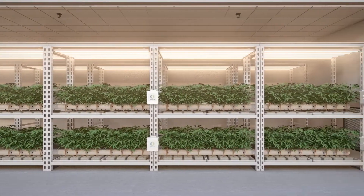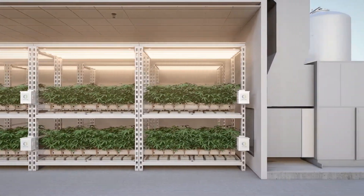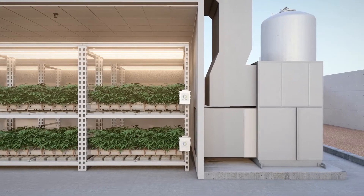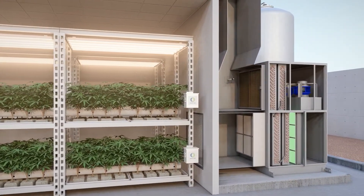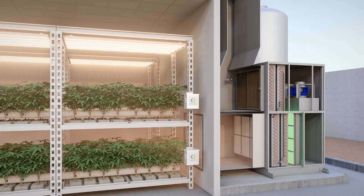An integrated HVACD system by Inspire Transpiration Solutions allows cannabis entrepreneurs to maximize the four pillars of success: quantity, quality, consistency, and efficiency.